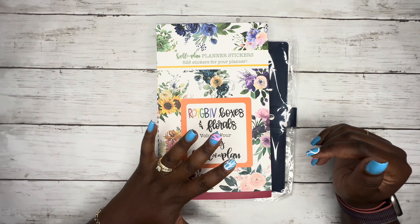Kell of a Plan is a small sticker shop from Heather Kell, and I have here four sticker books and a planner cover. Let's start with the planner cover. I am not an affiliate of Kell of a Plan — I did purchase all these items with my own money. This is a navy blue planner cover.